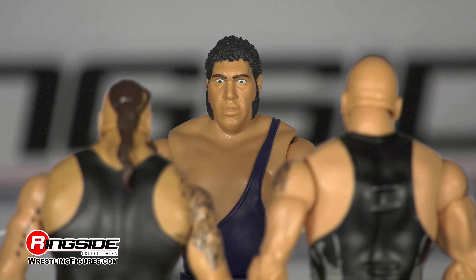This seven-foot-tall superstar may have finally met his match after being eliminated by the monster among men, Braun Strowman, at WrestleMania 33.